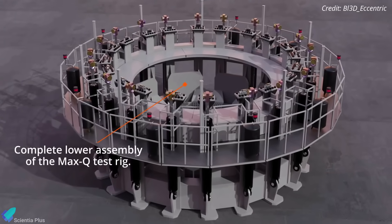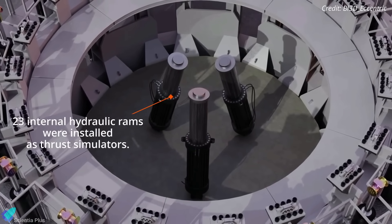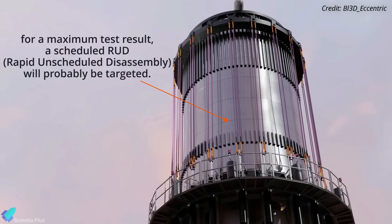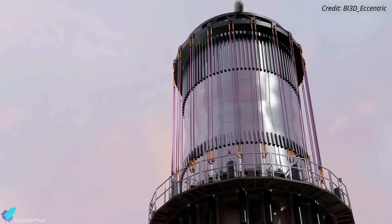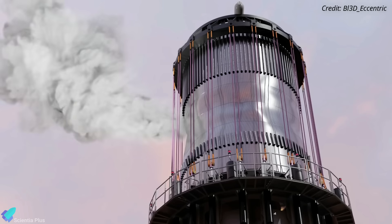A can crusher test rig is basically a test stand designed to simulate the force of a Starship launch on test articles, to make sure the components can withstand the stresses of the actual flight. During the test, a set of 20 cables connected to hydraulic rams will squeeze the test tank down to simulate the maximum forces predicted during flight.